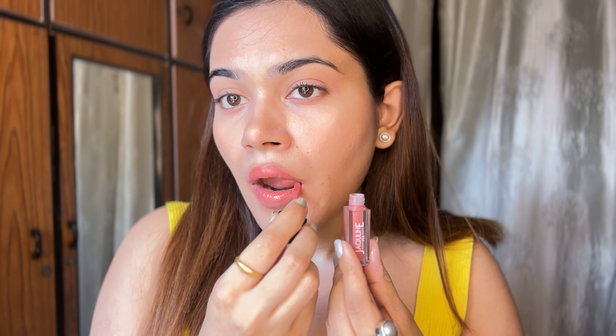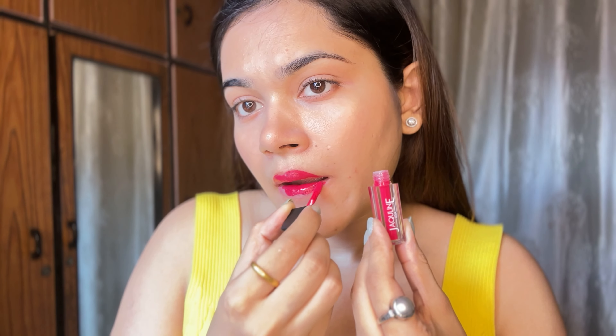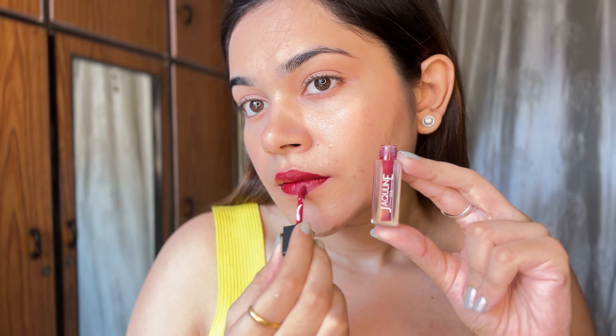These lipsticks are waterproof, transfer-proof, and smudge-proof, so you can confidently flaunt your favorite shade all day long. With their smooth one-swipe application and matte finish, these lipsticks are a must-have for any makeup lover.